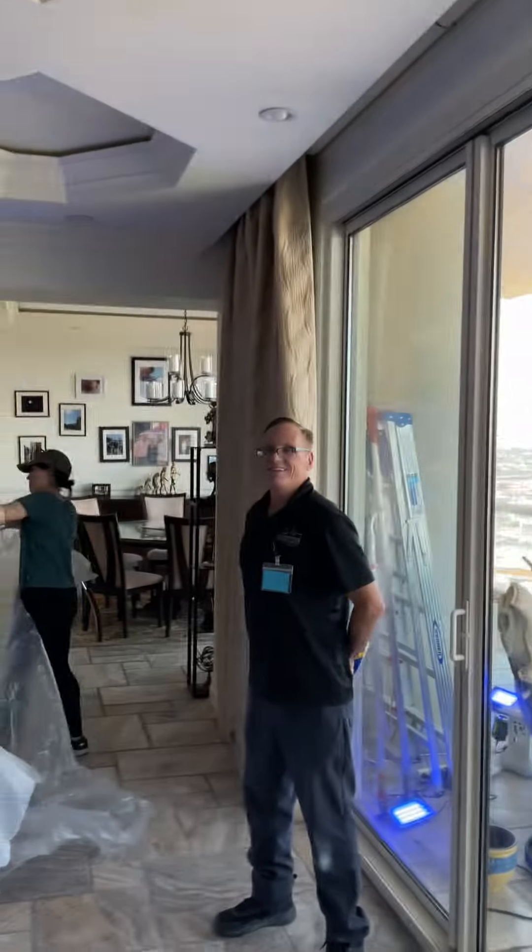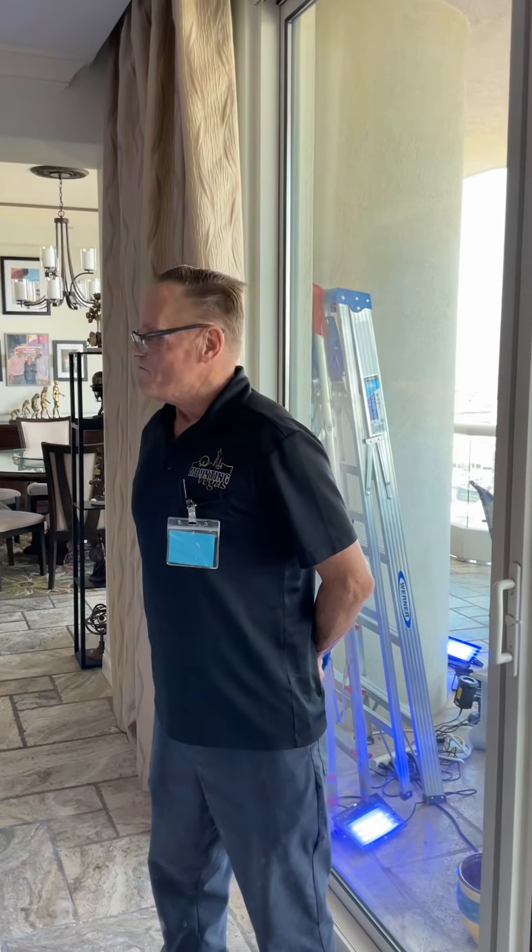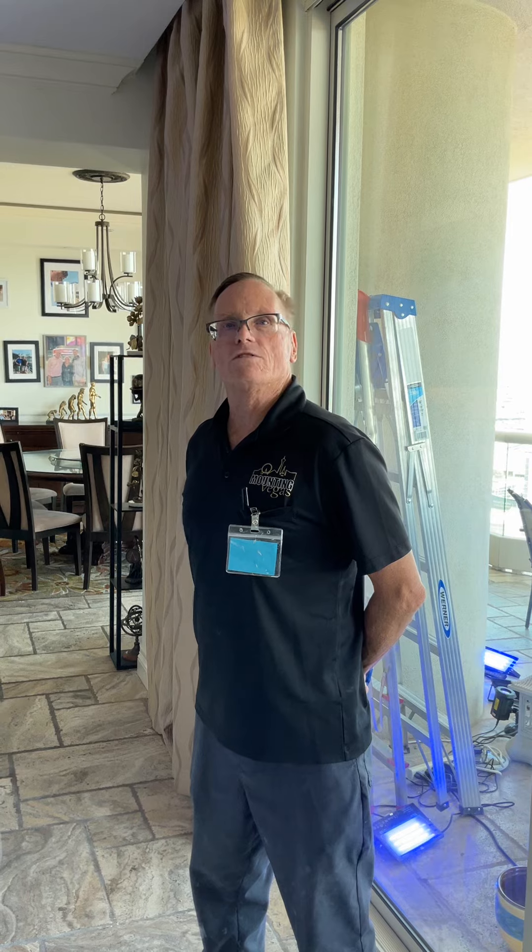In Turnberry Towers. Hello Cliff — this is our project manager right here. What's going on today? We've got a big project going on here today. We're doing a Martin Logan system.